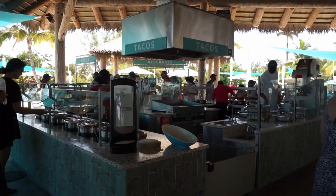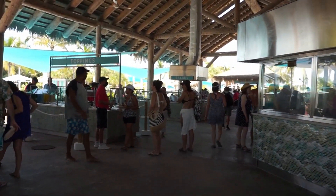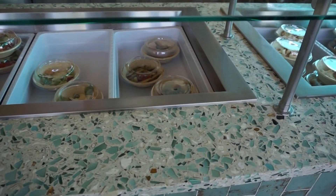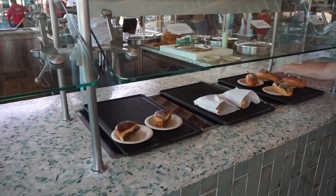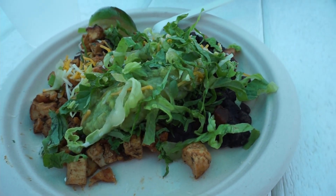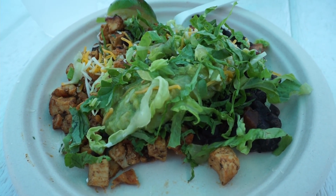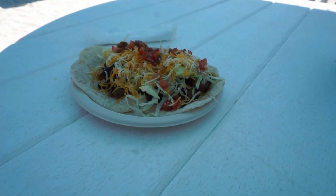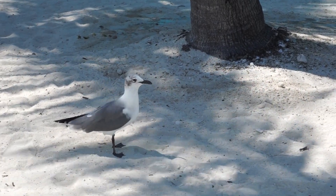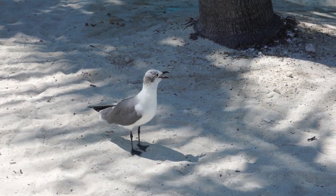For lunch we headed over to the Chill Grill. This is complimentary dining and had a variety of foods like barbecue, salads, tacos, and some other items. For me a trip to the taco stand was accommodating — I got chicken, lettuce, guac, black beans, and some shredded cheese. It looks great. And then Roy got some tacos. We also have a lunchtime companion — a seagull walking around like he wants some food, but no, Mr. Seagull, we're not sharing.